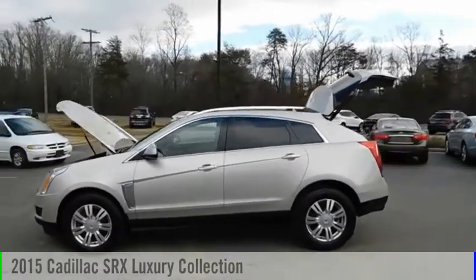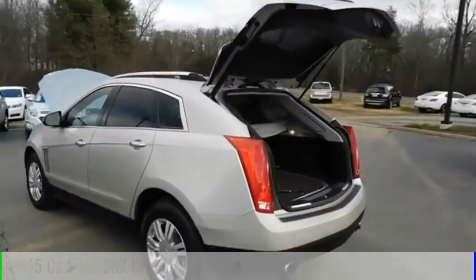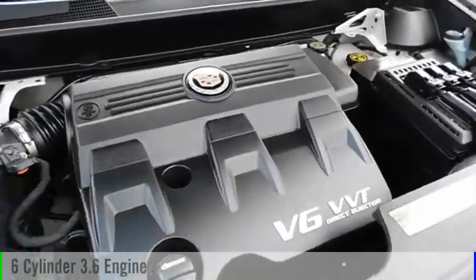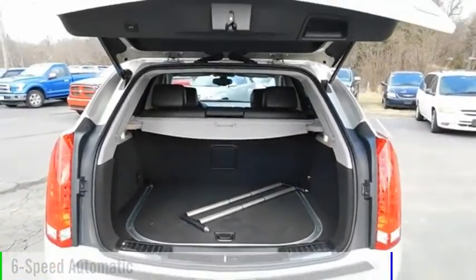Make a great choice today with the 2015 SRX. This vehicle is powered by an all-wheel drive, six-cylinder, 3.6 liter engine and comes with a six-speed automatic transmission.